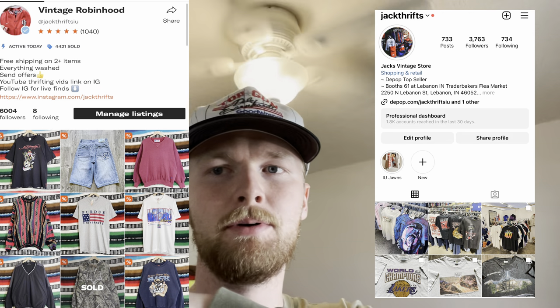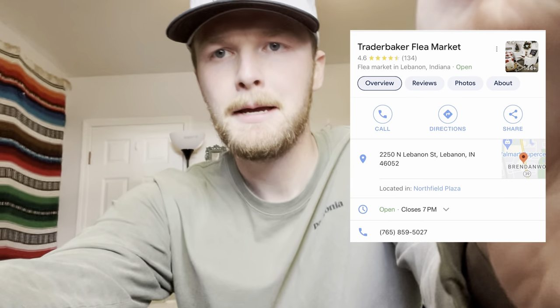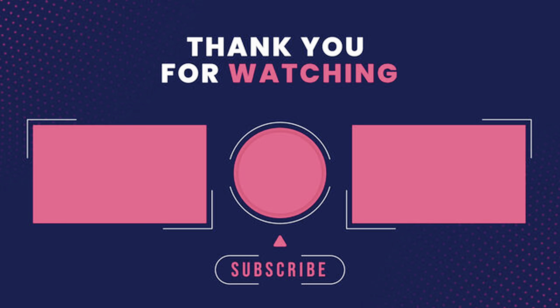Just got back home after a long week of thrifting and going to a ton of places. I appreciate everyone watching, checking the videos out, subscribing, and commenting — much love to you all. Got a ton of work and reorganizing the office today from getting all the orders shipped out. Thank you guys for watching — hit subscribe if you want. Check out the Instagram and Depop to see most of the pieces from this video. You can also check out the flea market booth at Trader Baker's in Lebanon, Indiana if you're close to the Boone County area.